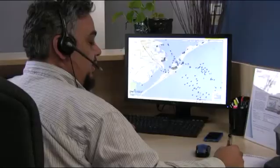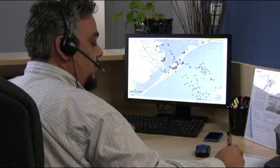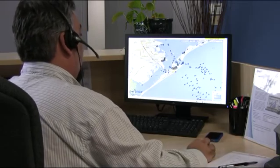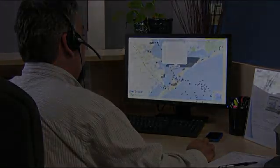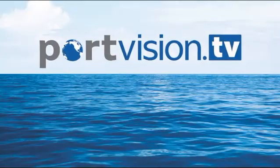Ready for a hands-on demonstration or trial of PortVision Advantage? Click Learn More and one of our marine analysts will help you get started. We look forward to learning more about your specific needs and determining how PortVision can help you in your operations. Thanks again for watching PortVision TV. We'll see you next time.